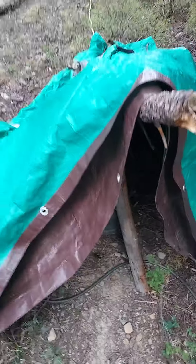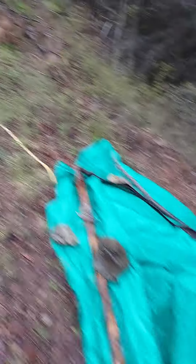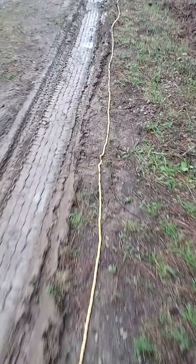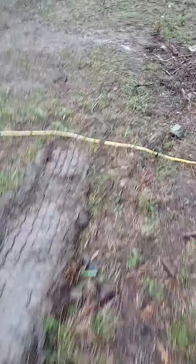Here's our generator station — keep the rain and the snow off our precious generator. Follow this down the path here. You can see the ruts we're making. Every time it rains a little bit, stuff turns to peanut butter again.